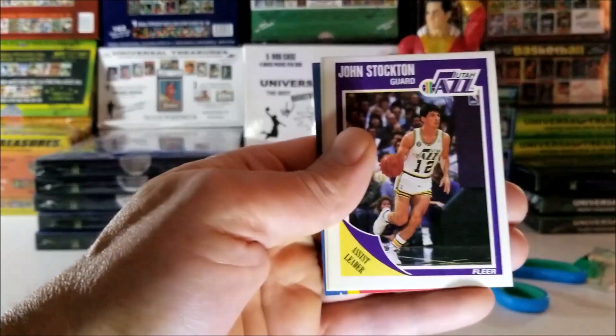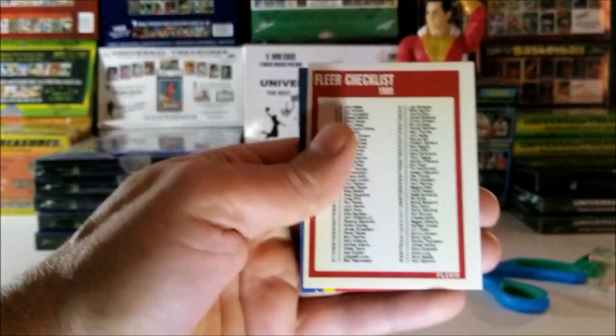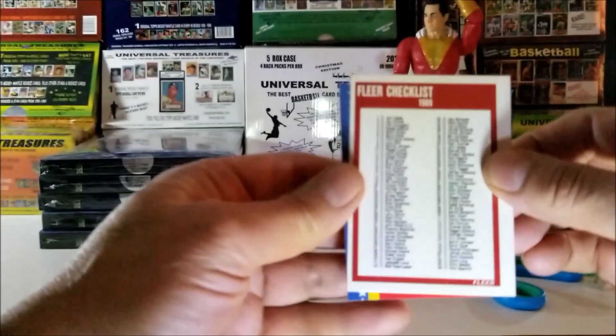John Stockton, 1989 — that's his second year card. And we have our checklist from 1989.